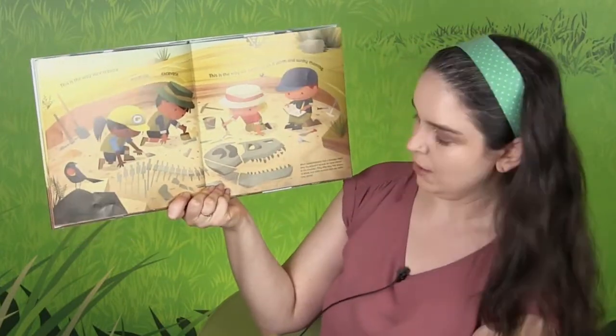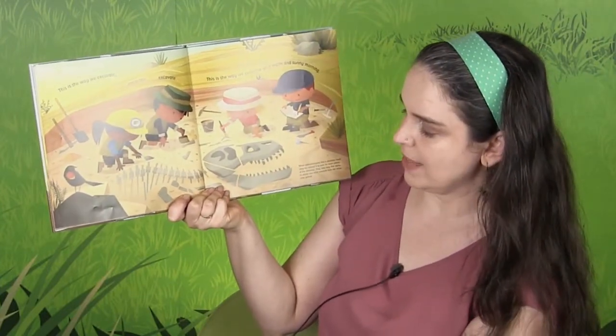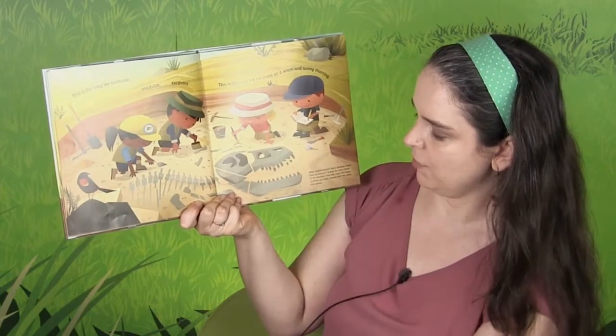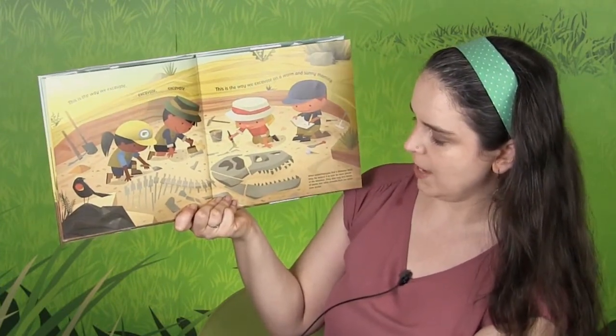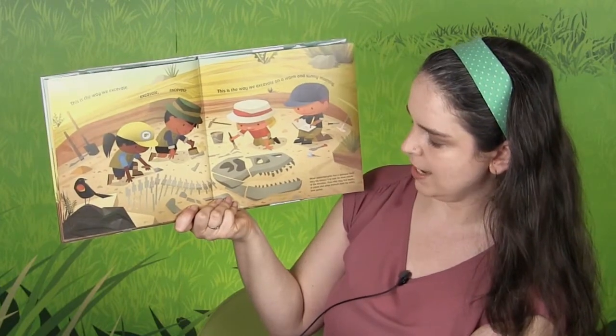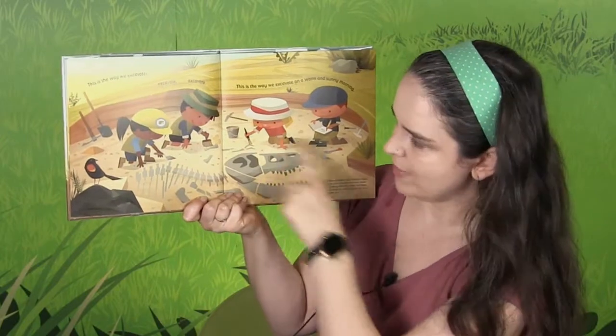Look at all these tools they're using — all sorts of stuff. When a paleontologist finds a dinosaur fossil, they dig all around it to look for more pieces of the dinosaur. They also may find fossils of plants and other animals from the same time period. So they look all around that piece.